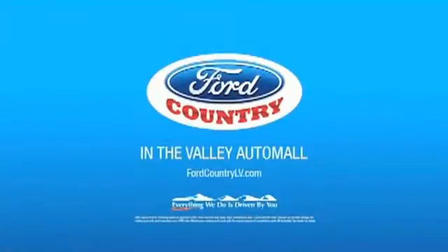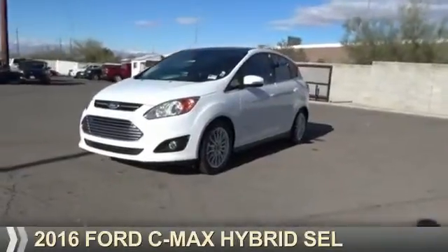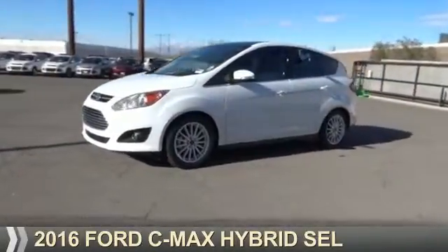Visit Ford Country in the Valley Auto Mall today. Presenting the 2016 Ford C-Max Hybrid.